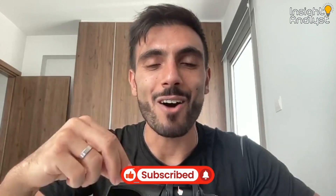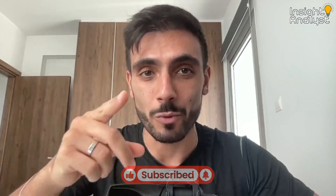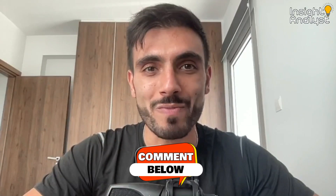Thank you so much for watching. Don't forget to click the like button and subscribe to our YouTube channel so you don't miss our next videos. If you have any questions, comment them below and we will answer them for you. That's all for now — see you in the next video.